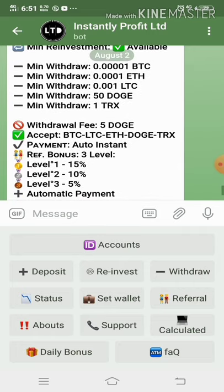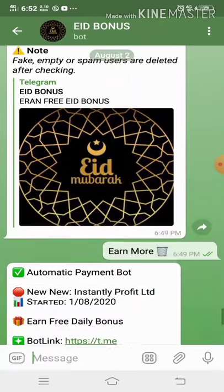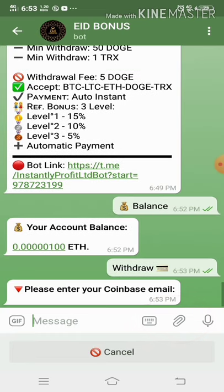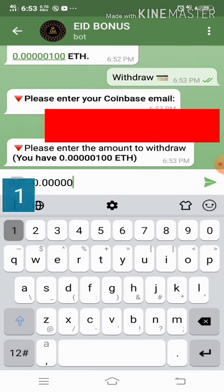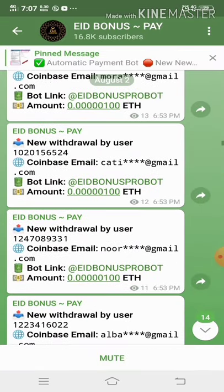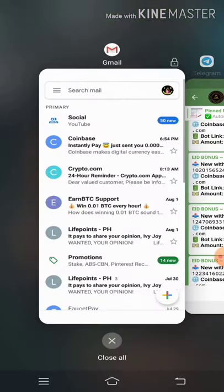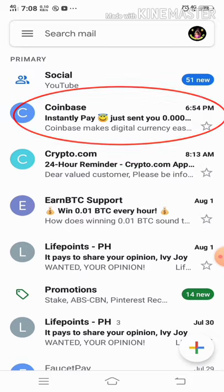For now, let me withdraw my 100 Satoshi. I click on Balance, then Withdraw, then I entered my email address linked to my Coinbase account and entered the amount — 100 Satoshi — then confirmed. My withdrawal has been posted. Let's check my Coinbase. I requested at 6:53 PM and it was sent successfully to my Coinbase account at 6:54 PM. That's instant.